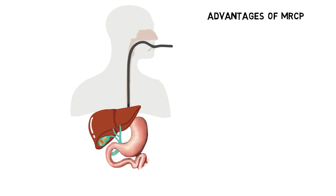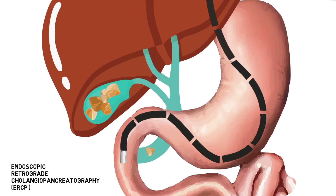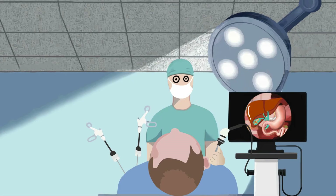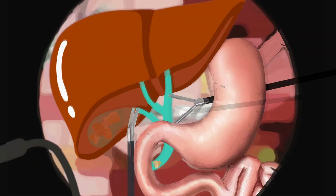An MRCP may detect bile duct stones that could become a problem. These stones can then be removed by an ERCP. Performing an MRCP reduces the risk of bile duct stones going undetected and causing potential problems after the lap coli.